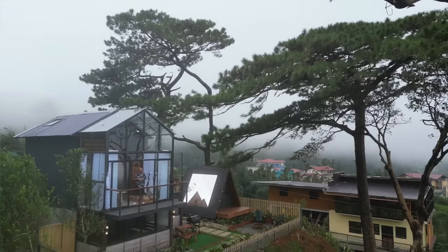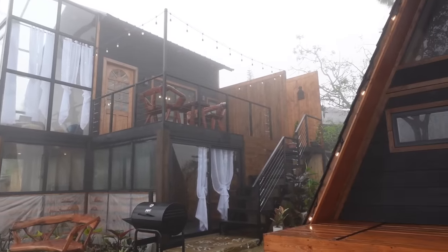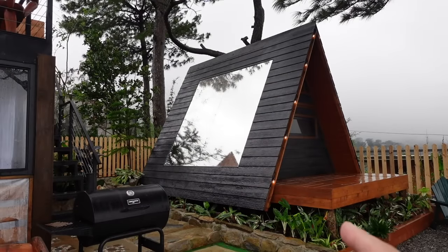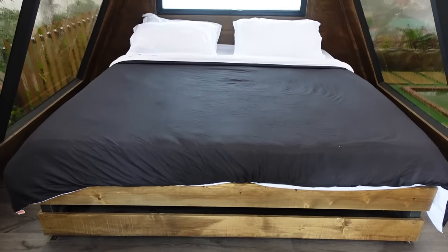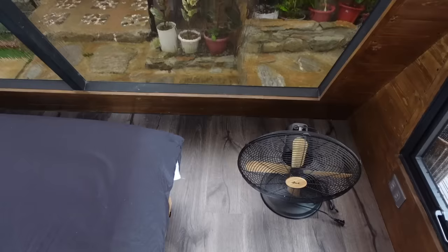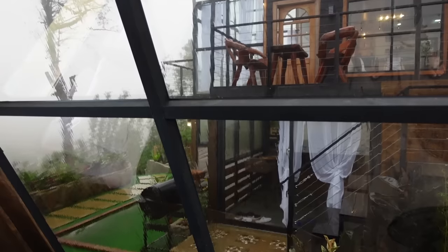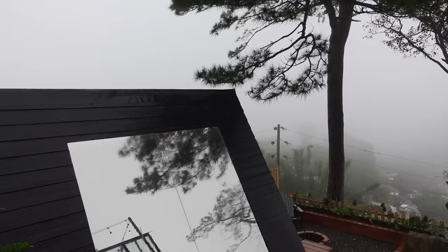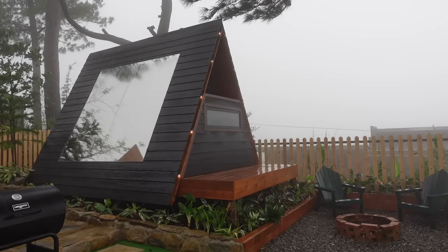I'll now show you the surroundings of Cabin in the Pines. We're currently here at the balcony or patio of the cabin. You can stay in that A-frame house which comes with a king-size bed. We're now inside the A-frame cabin. It also comes with an electric fan. While staying here inside you can see the outside, but don't worry — you get privacy because this is a one-way mirror. This is really such a unique cabin because the bed is literally out in the open.